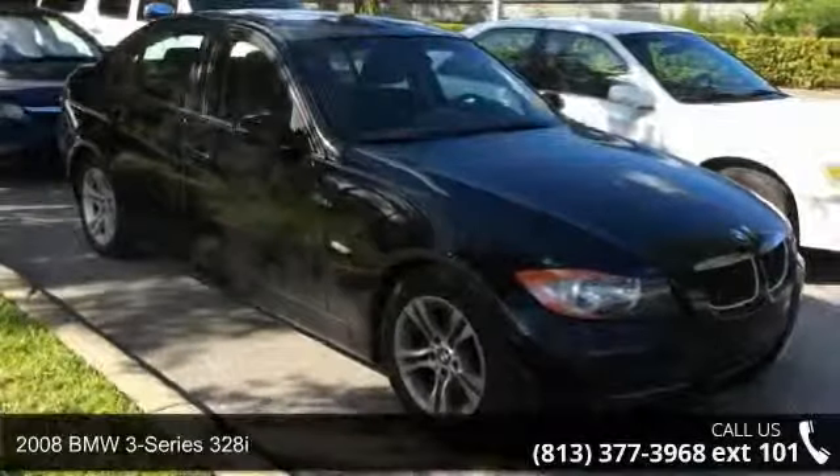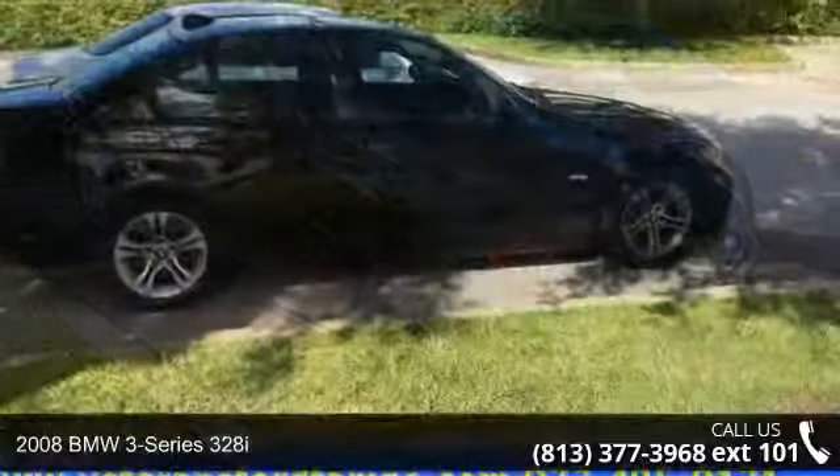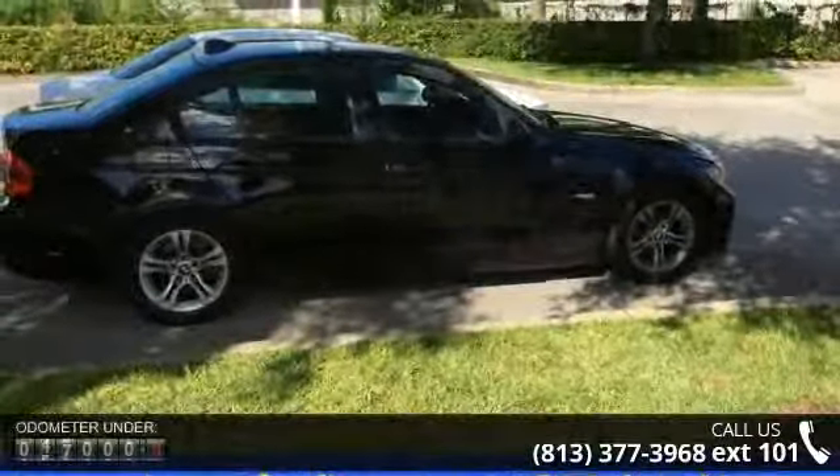Arrive in style with this 2008 BMW 3 Series 328i. Don't miss this great deal on a luxury vehicle.